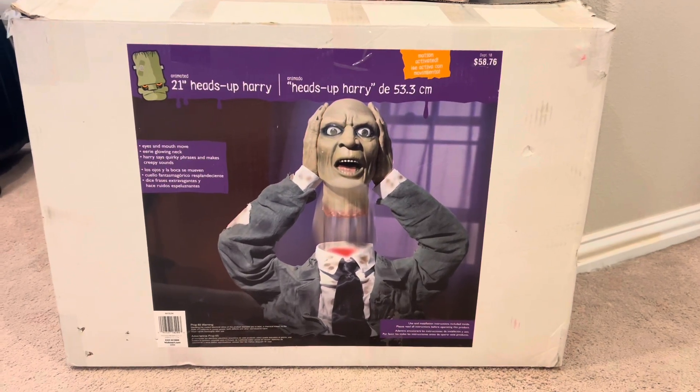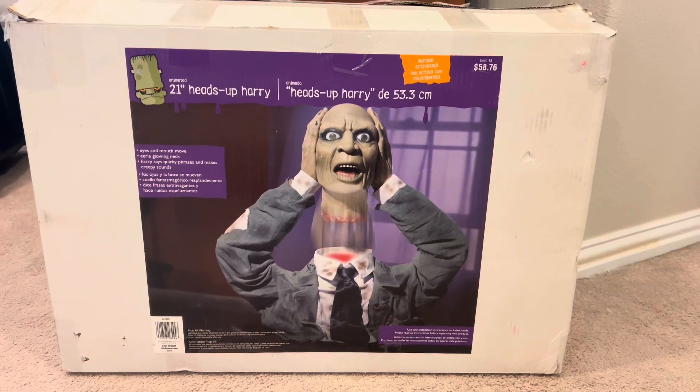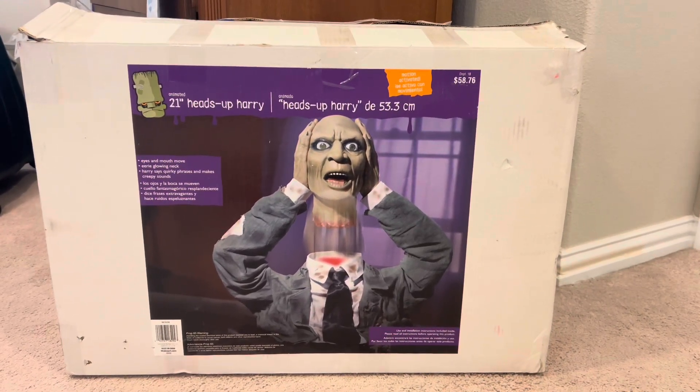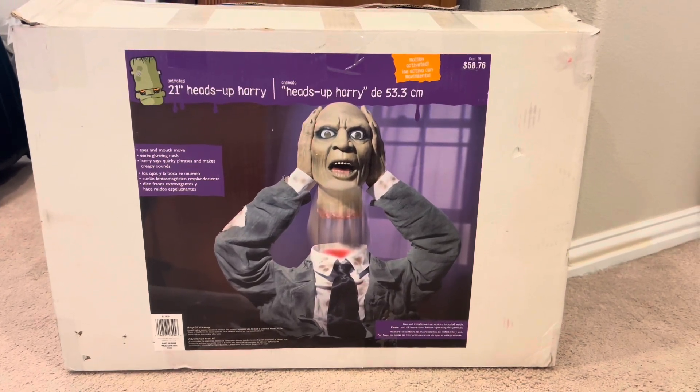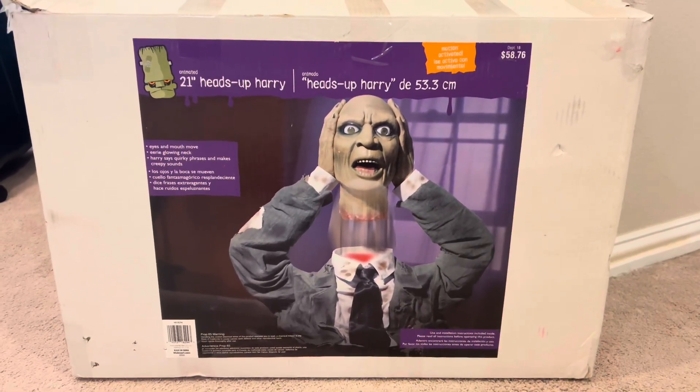I got this on eBay a couple months ago for about a hundred dollars, and it was a total steal because most of these Heads Up Harrys go for about $300 to $400 on eBay — mainly the life-size, not the Groundbreakers.